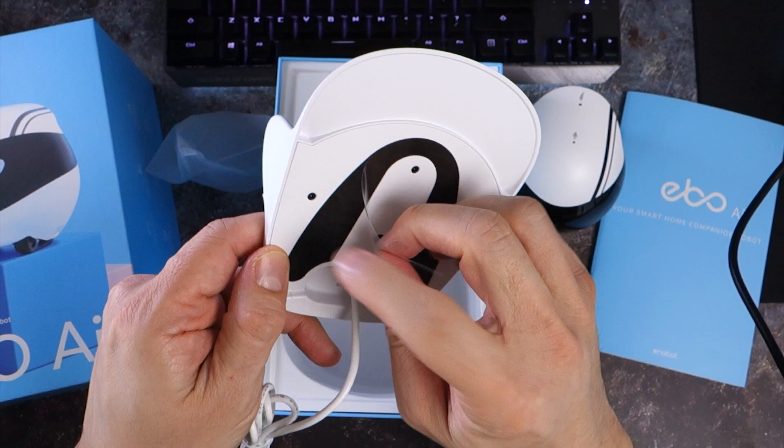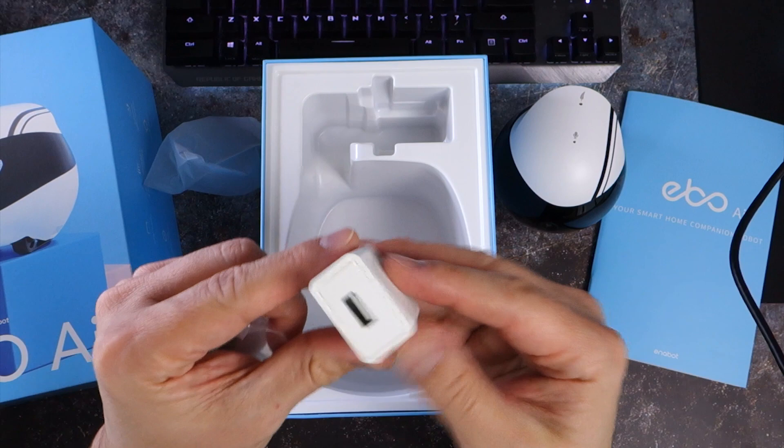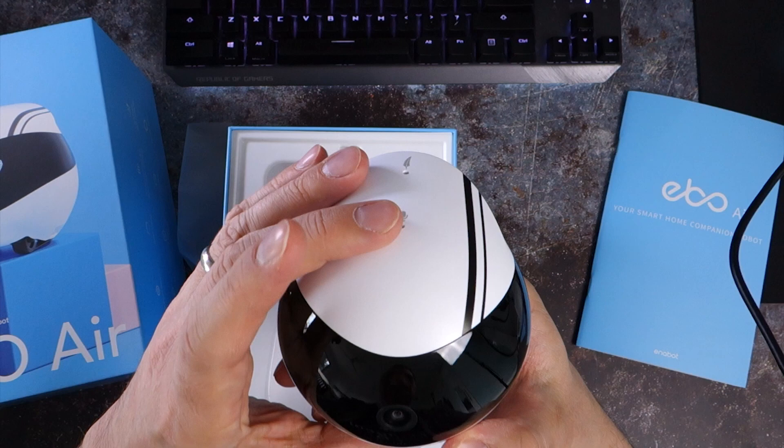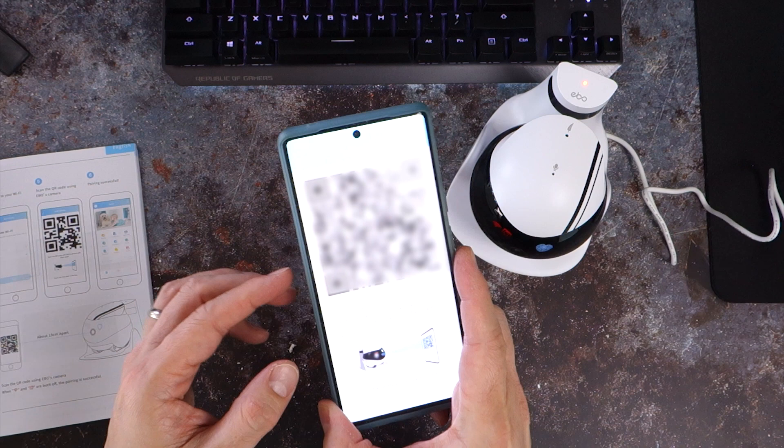Ennebot also includes a power brick to connect the base to your main supply. I originally backed the EboAir on Indiegogo, and my perk level comes with a 32GB micro SD card included, which is necessary for recording audio and video. The robot is controlled by Ennebot's Ebo app. Once registered, connecting the robot is managed by scanning a QR code from the app using the EboAir's built-in camera. The robot communicates with the app on your phone via your home Wi-Fi network.